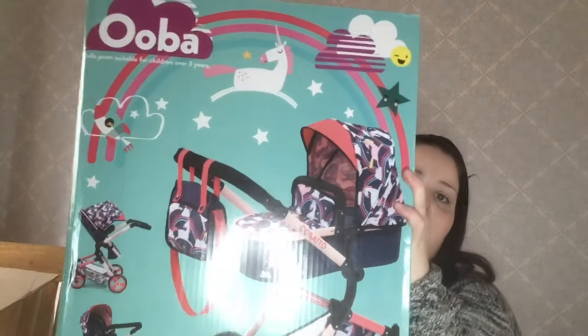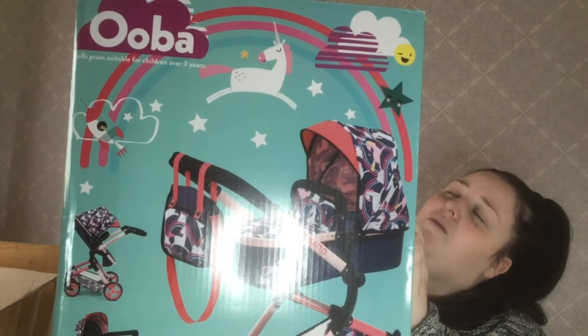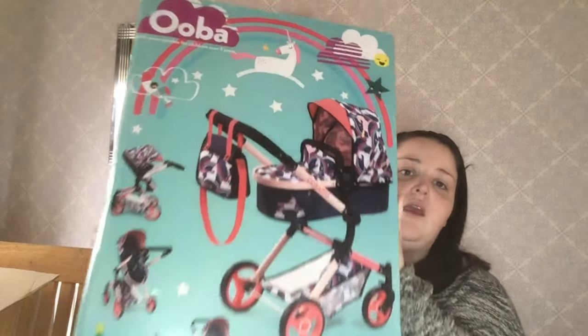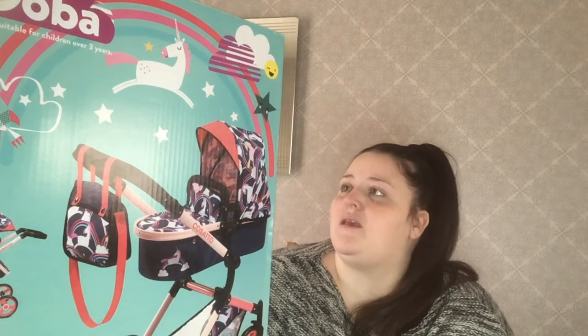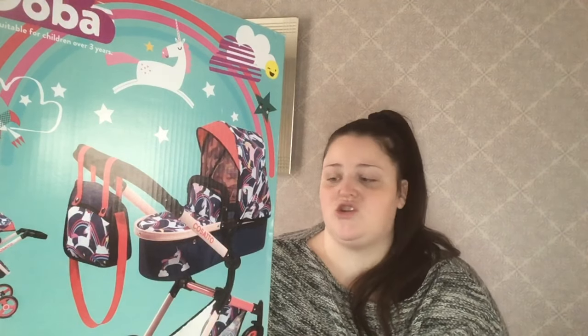First up, we got her this pushchair - it's a Cosatto. It's an older years one that goes from, I think, five to nine years. She does have a pram already but she doesn't really like it. She doesn't like to push it out in the street - she says it's not a real pram. It's a Baby Annabelle twin one for her Baby Annabelle dolls, but she doesn't like it, so she wanted a real pram.